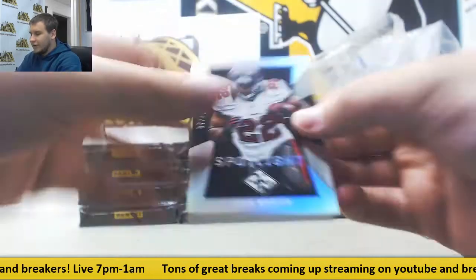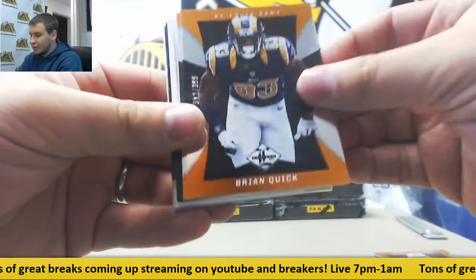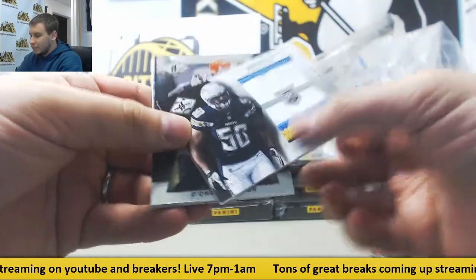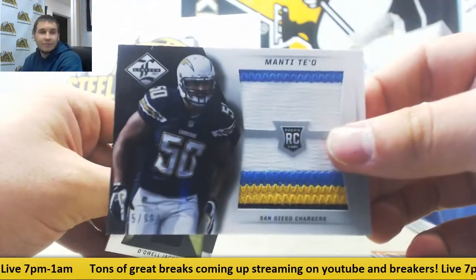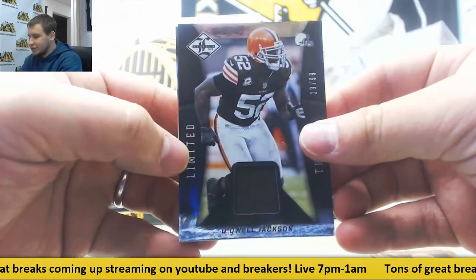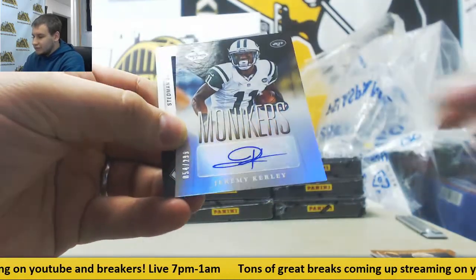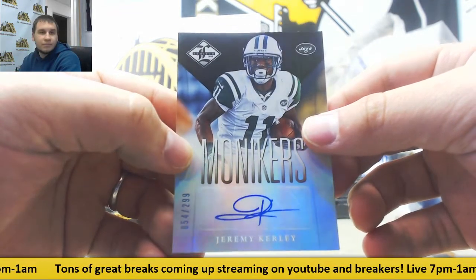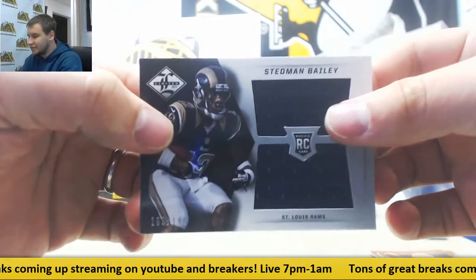Next one up: Doug Martin to 49 for the Bucs. Ryan Tannehill, Jim Kelly. For the Chargers, a dual patch numbered to 99 — Manti Te'o, 5 of 99. Jersey for the Browns, 2/99 — DeQuale Jackson, Loaded Threads. Autograph 2/99 for the Jets — Jeremy Curley. And Jersey Relic for the Rams, 1/99 — Stedman Bailey.